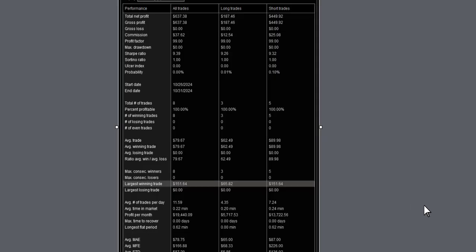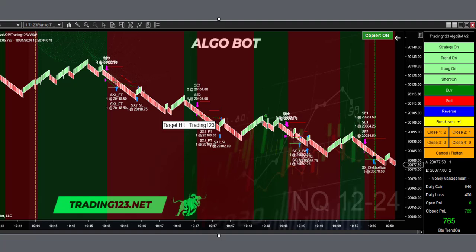Here's the strategy performance — no market replay here like some of those other clowns do. These are all live trades each day, and $637 is what we got. Another 100% winner.